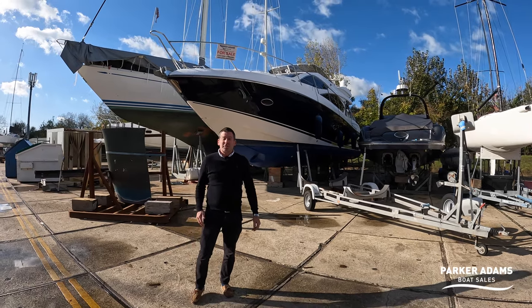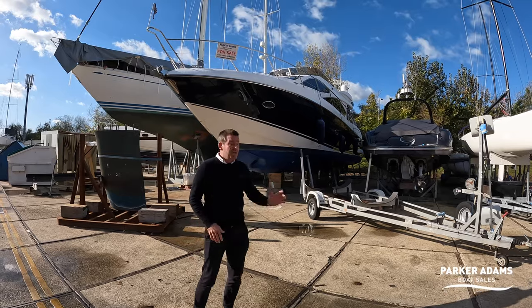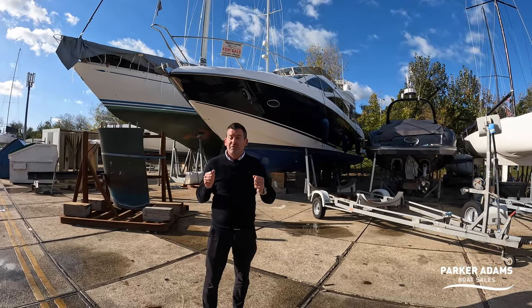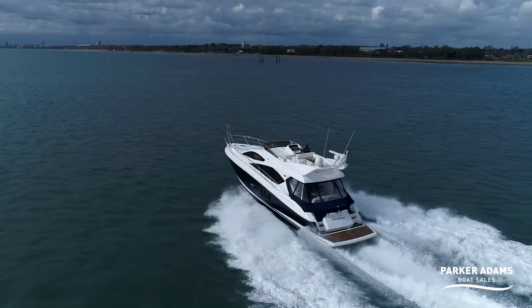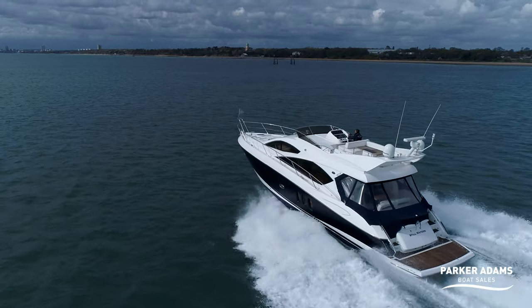Hi there, welcome to another video from Parker Adams Boat Sales. I'm Jonathan Parker and today we're here in Hamble Point Marina to look at this fantastic 2007 Sunseeker Manhattan 52. I've known this boat for quite a few years, I've known the owner and it's a brilliant boat, so we're going to show you all the features and benefits this has to offer.